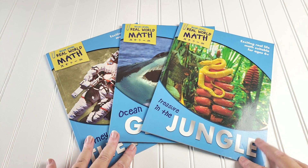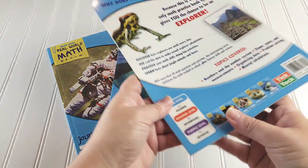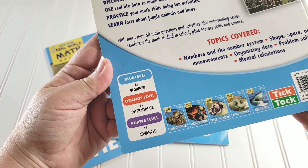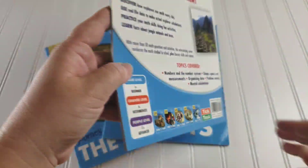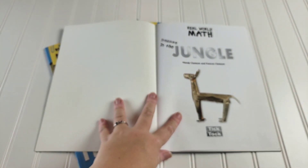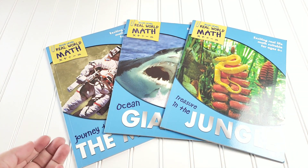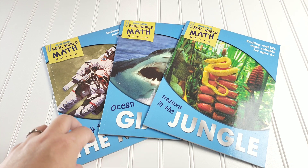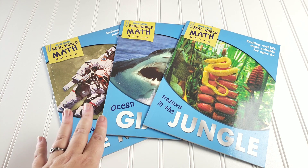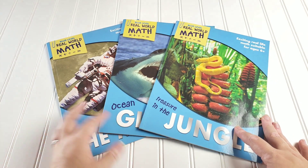I also picked up a few of the Real World Math books. We did the zookeeper version in first grade and absolutely loved it. These books come in three different levels: blue is beginner, orange is intermediate, and purple is advanced. You can see some of the different titles available in the blue level. You will not be able to find these books new — the author is Wendy Clemson. I found them on ThriftBooks in very good condition, which was perfect. I had to have them because they show her that math is not just drill-and-kill pen and paper, but that you need it for real-world jobs. I got Treasure in the Jungle, Ocean Giants, and Journey to the Moon, and I have the others on my ThriftBooks wishlist.